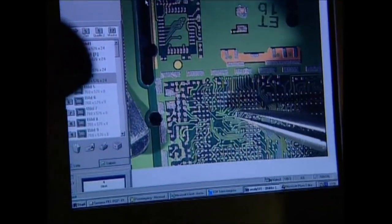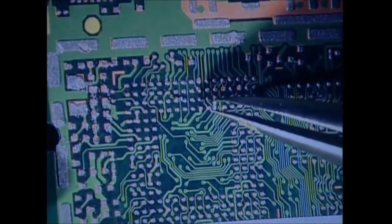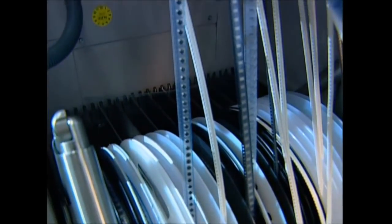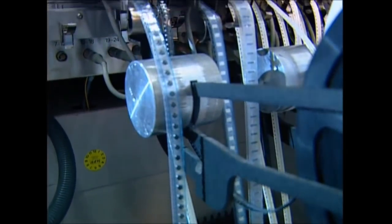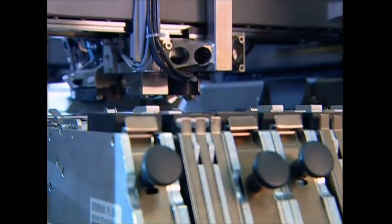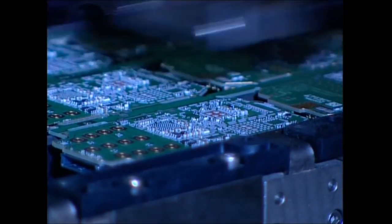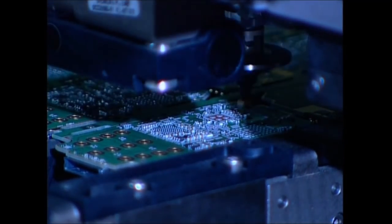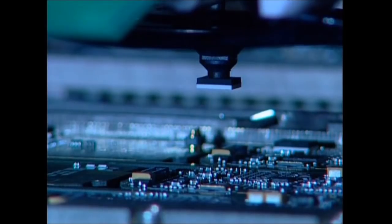It would take an age and probably drive you mad if you tried to place them all by hand. Thankfully a robot does the job — it takes the tiny components from spools and places them into the phones with pinpoint accuracy. There are 300 of the tiny components in each phone, but it doesn't take long to fit them — just a tenth of a second each.